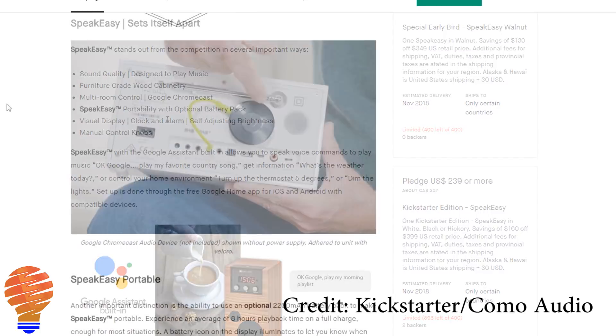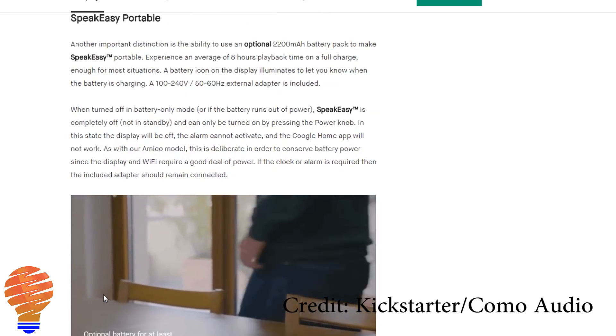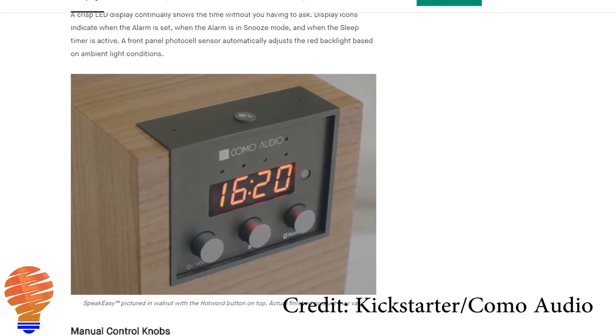What Komo Audio has said is that you'll need to go buy a Chromecast Audio in order to create that multi-room audio. They've just ensured that the right port is there for you to use with their speaker.